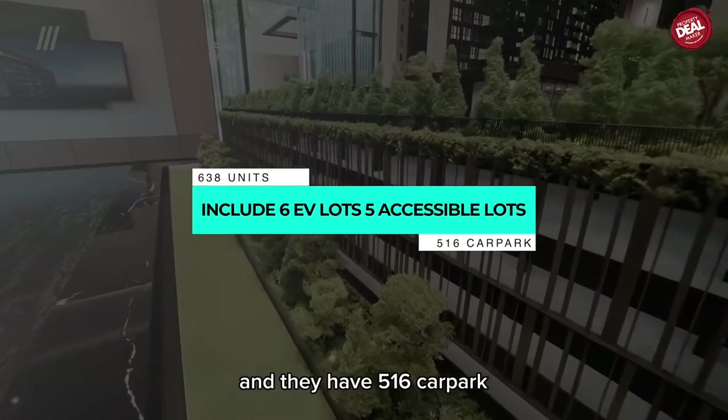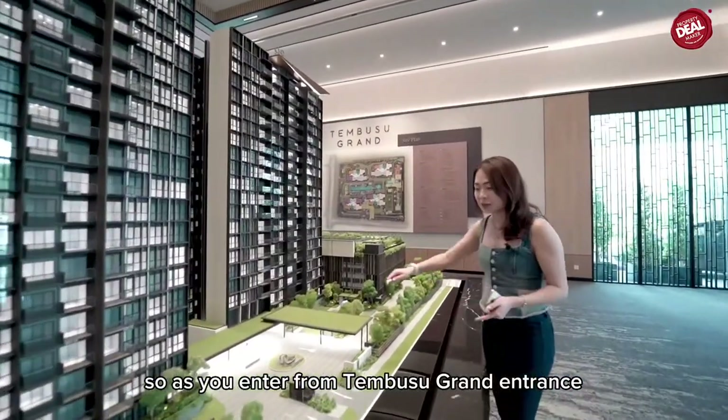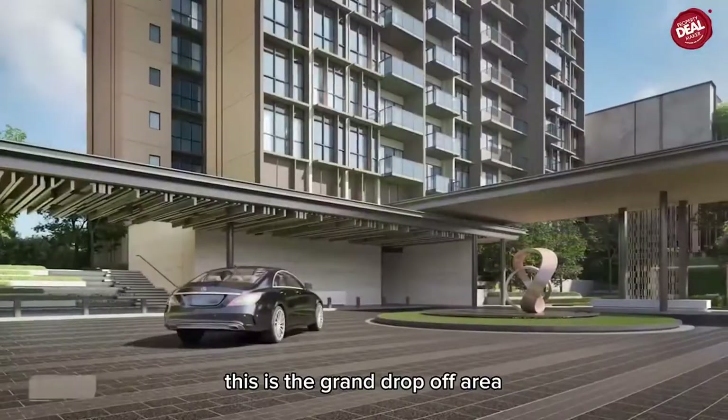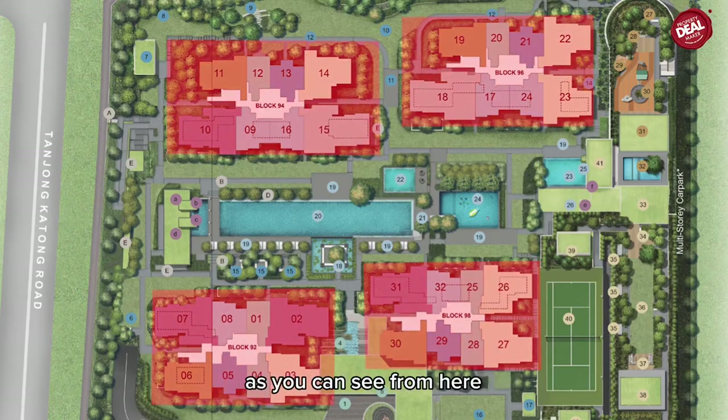The project consists of 638 units and has 516 car park lots including EV lots. As you enter from Tembusu Grand's grand entrance, this is the grand drop-off area and you can go down from this way.